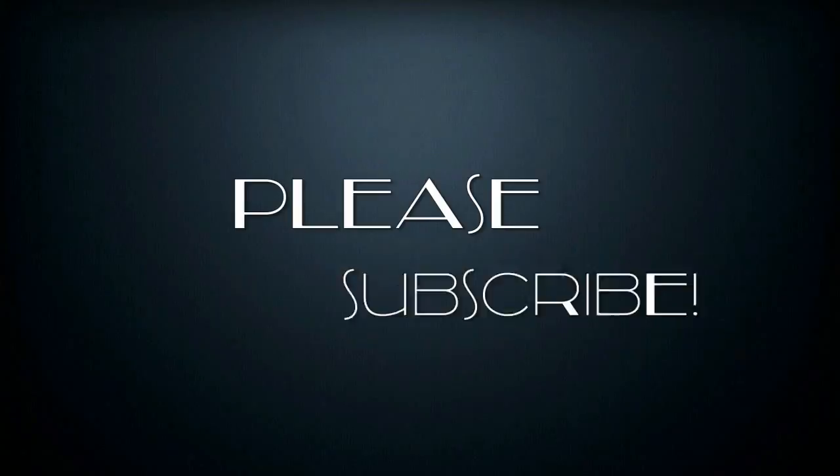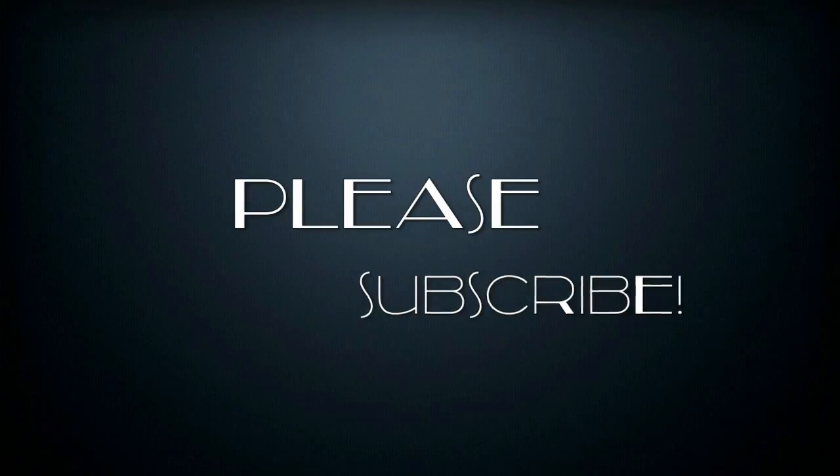Thanks so much for watching. I hope you enjoyed this video. Give me a thumbs up and please subscribe if you haven't already. I will see you next time. Bye!